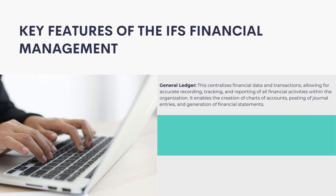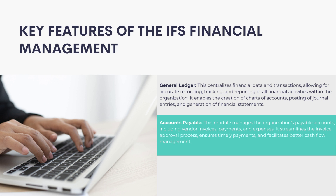General Ledger: This centralizes financial data and transactions, allowing for accurate recording, tracking, and reporting of all financial activities within the organization. It enables the creation of charts of accounts, posting of journal entries, and generation of financial statements.